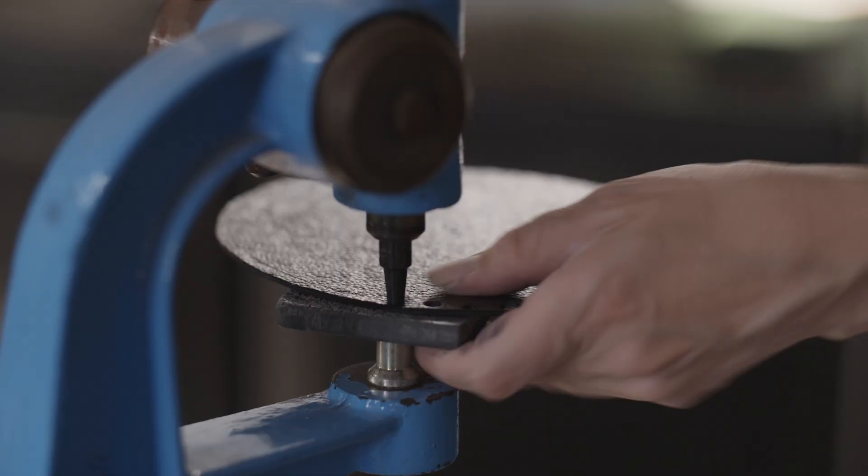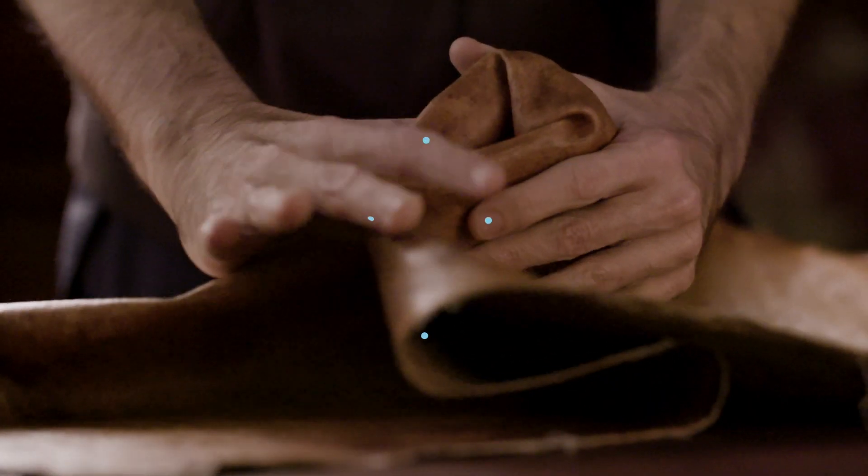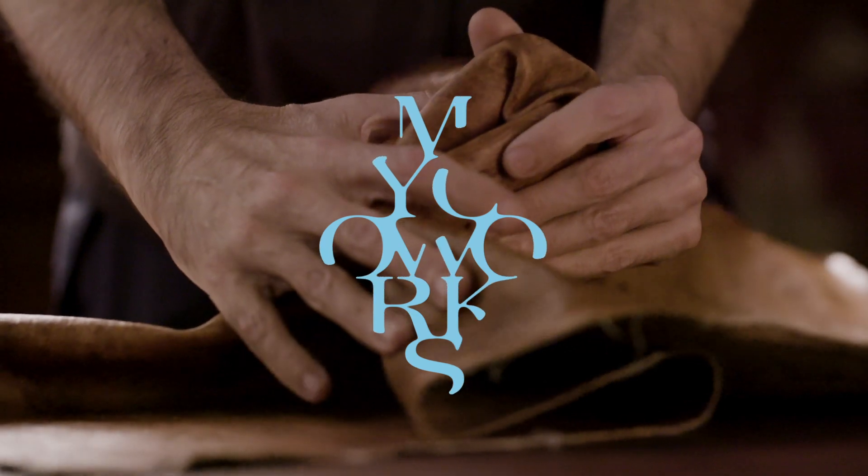Welcome to the world's first made-to-order natural material that offers the quality and performance of the finest animal leathers, with lower environmental impact and an unprecedented freedom to customize.